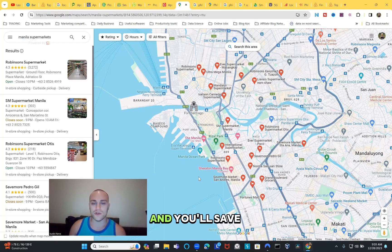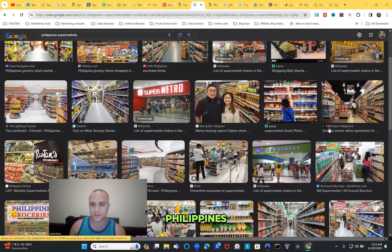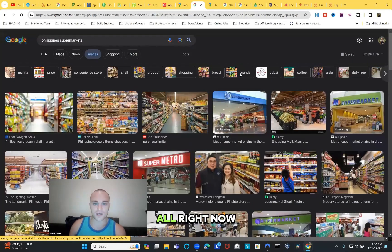Philippines supermarkets - hypermarkets like SM - have basically everything you'd have back home and it's a lot cheaper. As long as you keep your grocery shopping focused on what you actually need rather than eating at tourist restaurants at $10-$20 per day, you can keep food costs to $150 to $250 per month.